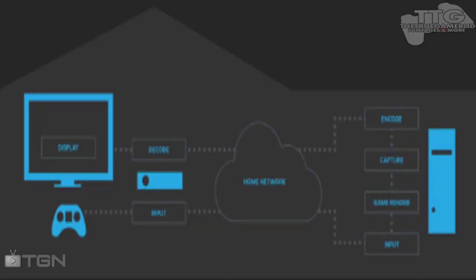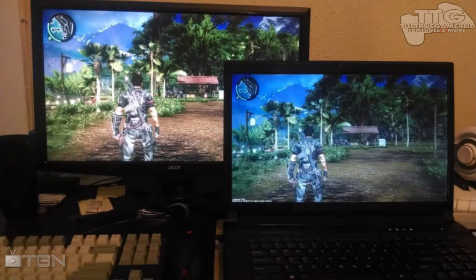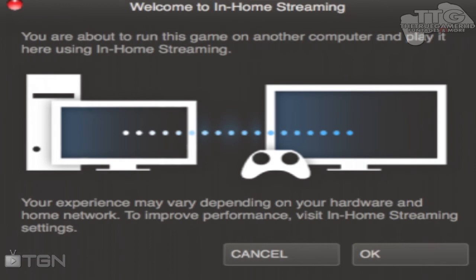How it works is pretty simple. You need to go to your laptop and install Steam on that device. Once it's installed, you will see a little button called 'Stream.' When you click this button, Steam will stream your game from your home PC to your display. It goes so fast you won't even notice it.